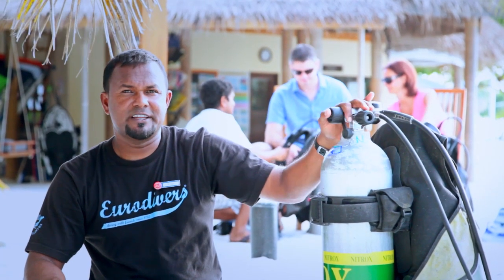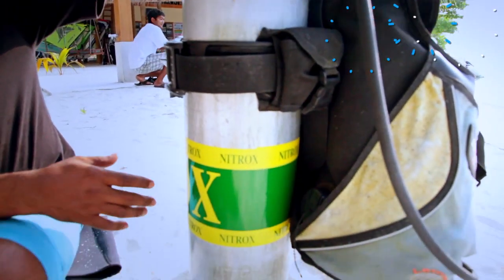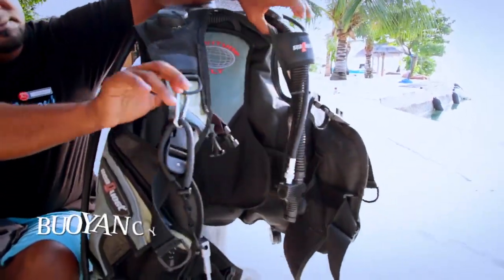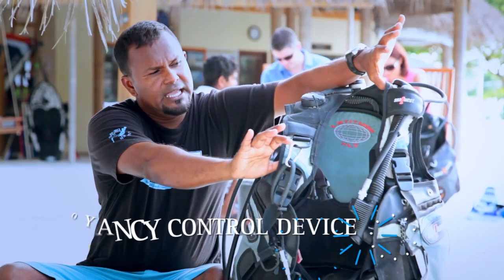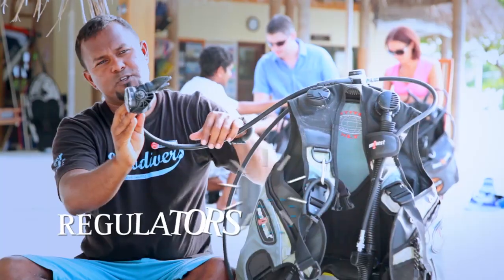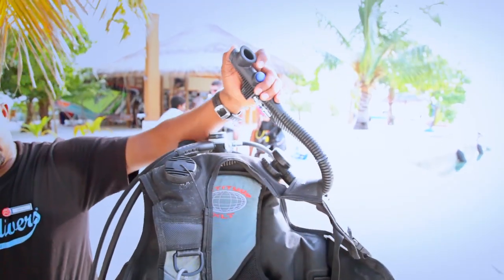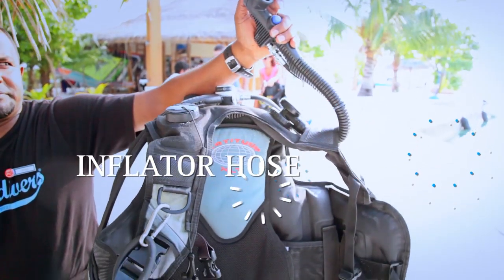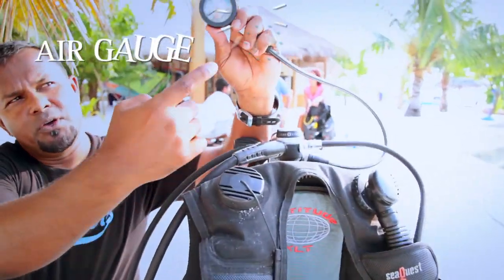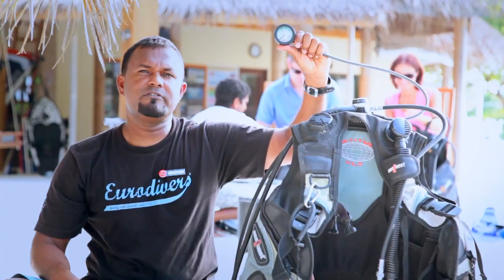Let's have a look at some of the diving equipment. Here we have the scuba tank filled with pure air, and we have our jacket which we call the BCD — Buoyancy Control Device. You have your regulator; normally you have two regulators. One is your primary regulator and the second one is your alternative air source. On the left side of your BCD you have an inflator hose with two control buttons, and also a pressure gauge which tells you how much air you have in your scuba tank.